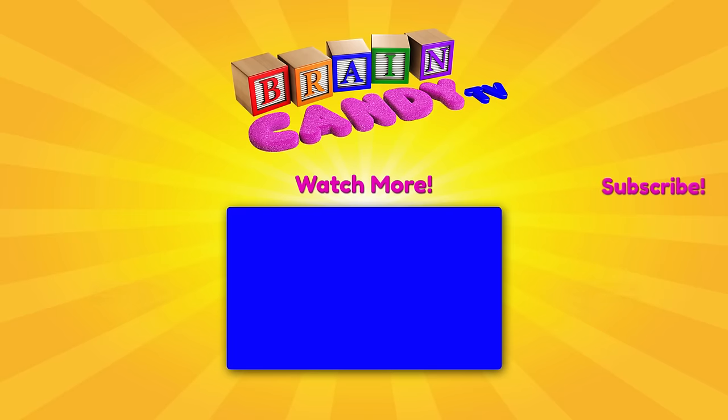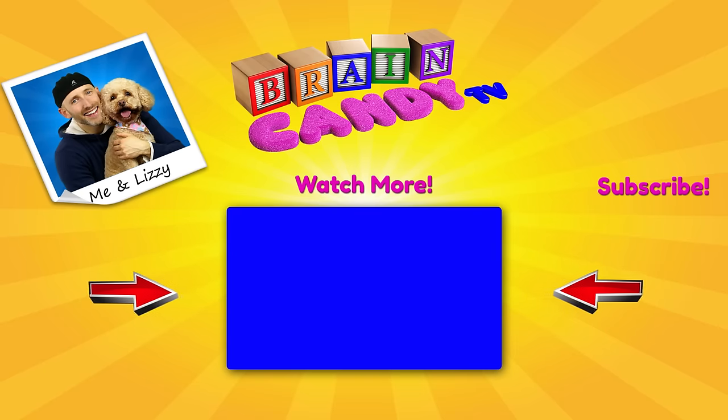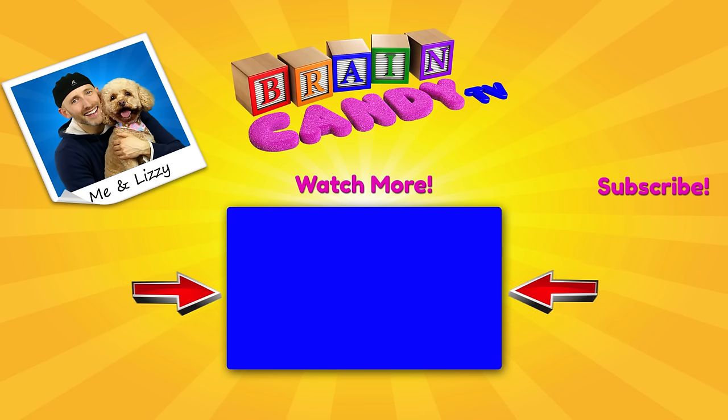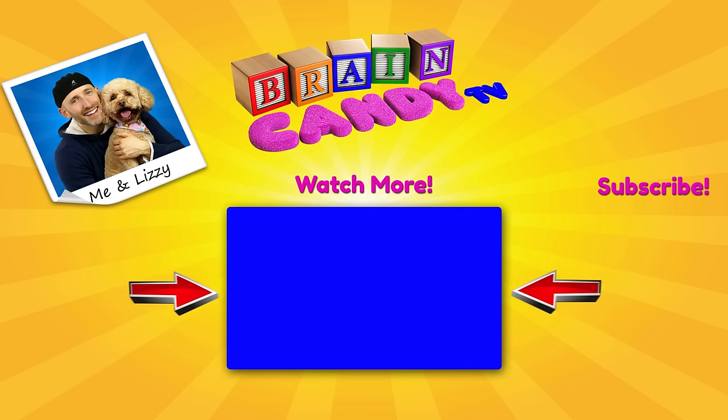Hey Brainiacs, click here if you want to see more of our fun videos! Learning is cool and I'm so glad you're here to learn with us! And if you keep learning, you can be anything you want to be when you grow up! Don't forget to subscribe so you won't miss any of our new videos! Thanks for watching, and see you next time!